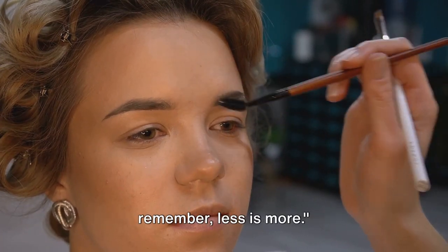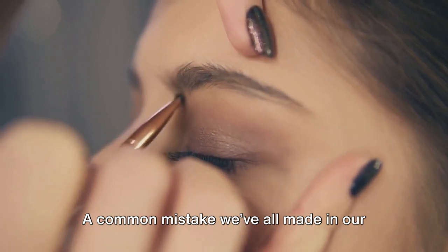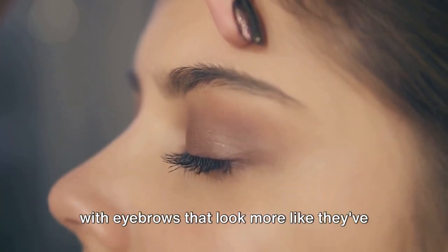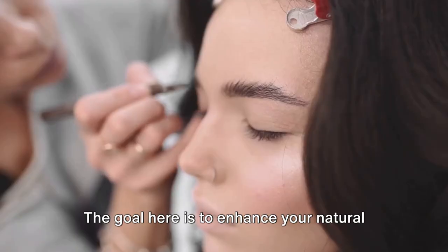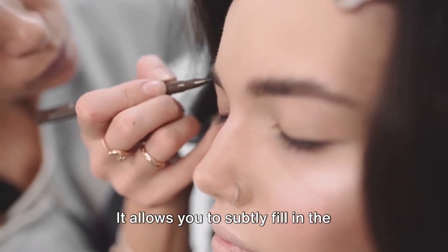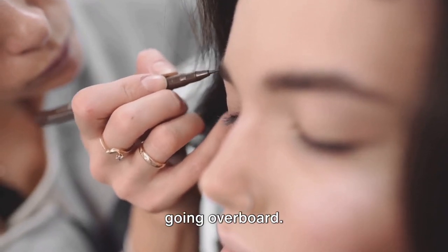When it comes to brows and contouring, remember: less is more. A common mistake we've all made in our beauty journey is going overboard with our brows. It's easy to get carried away and end up with eyebrows that look more like they've been drawn on rather than naturally filled. The goal is to enhance your natural brows, not replace them. Using a brow bar, you can achieve a more natural look — it allows you to subtly fill in sparse areas and define the shape without going overboard.